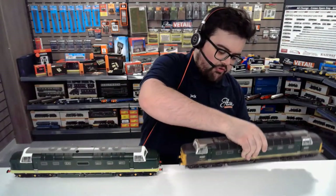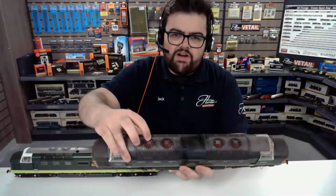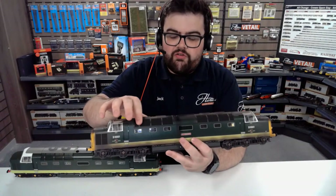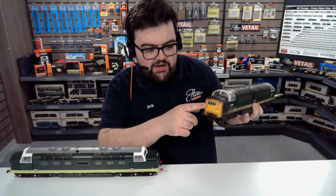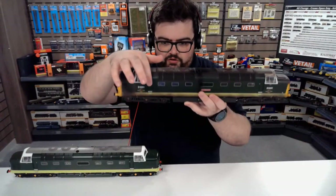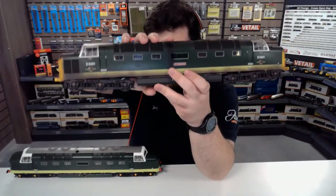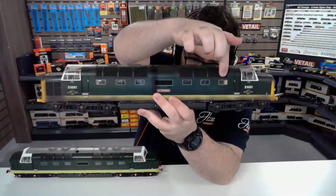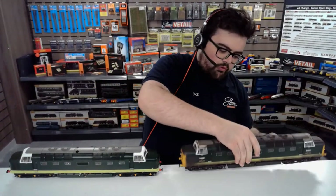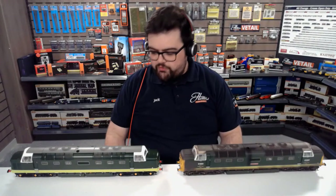The overall specification is absolutely tremendous. On the weathered model you can see all the roof fans picked out really nicely, with really fine etched grills over those. There are also separately applied grills on the sides, and lots of separately fitted details at the front — handrails, the horn, sprung buffers, and screw-link coupling. You've got see-through windows where you can actually see the mechanism inside — dual five-pole motors, vertically mounted — so this is going to be capable of hauling absolutely anything, with very good weight distribution.